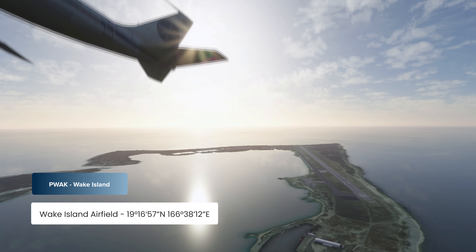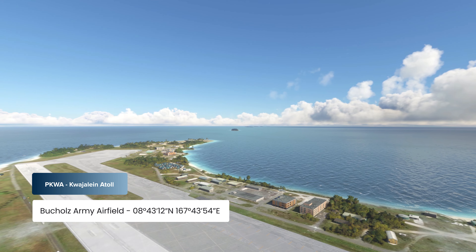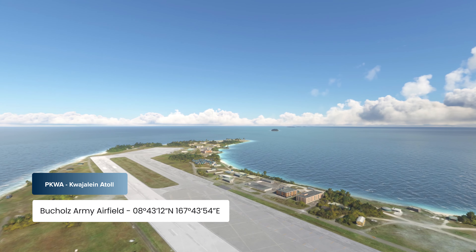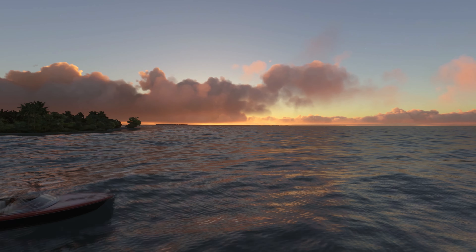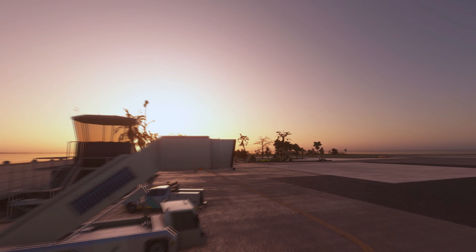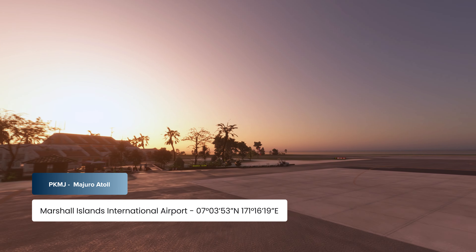Either way, you'll be greeted with beautiful island scenery. An additional military field, the Buchholz Army Airfield, identifier Papa Kilo Whiskey Alpha, located on an island that is entirely a military base, handles commercial flights to many other islands in the vicinity. Commercial passengers are transported by boat to another part of the Kwajalein Atoll as soon as they leave the airport. From here, you can also start some VFR exploration around the other parts of the Marshall Islands, such as Majuro, identifier Papa Kilo Mike Juliet.